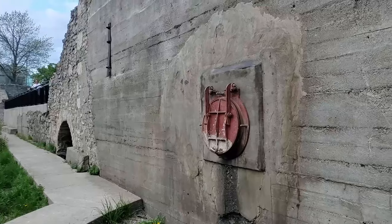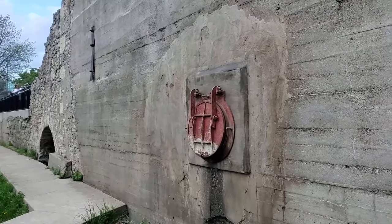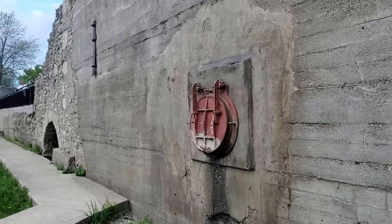So this is part of the drainage system. When it overflows, the thing opens up and all the water flows into the river here.